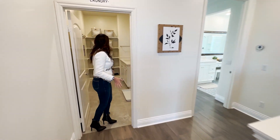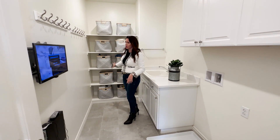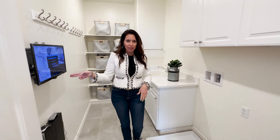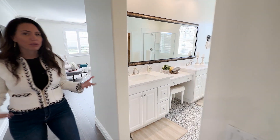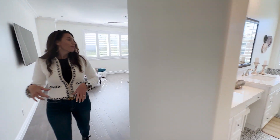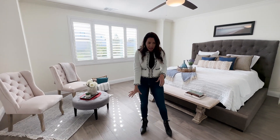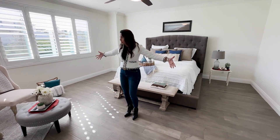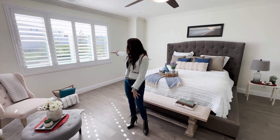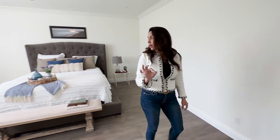The master suite is absolutely stunning and massive. You've got the crown molding, engineered hardwood floors, high baseboards, and so much space. Plantation shutters look out into the beautiful yard which is like an oasis — can't wait to show you that. The room is very, very spacious.